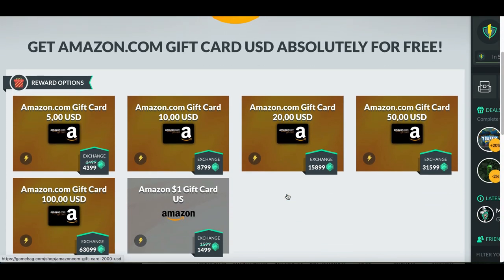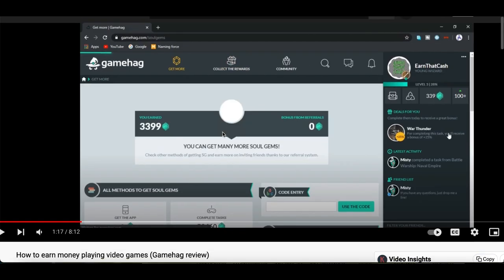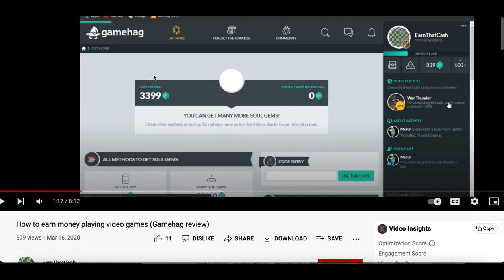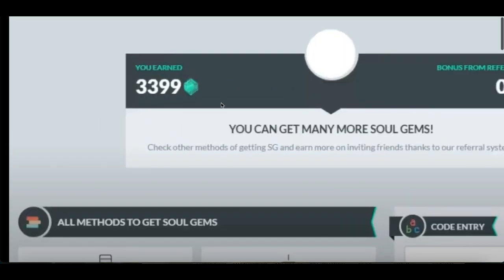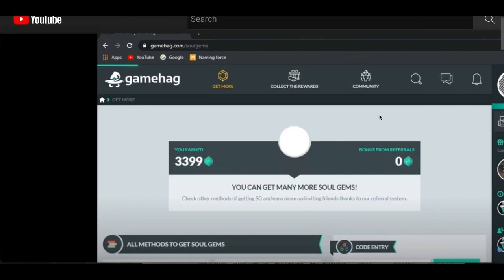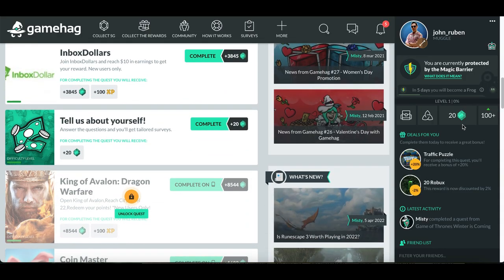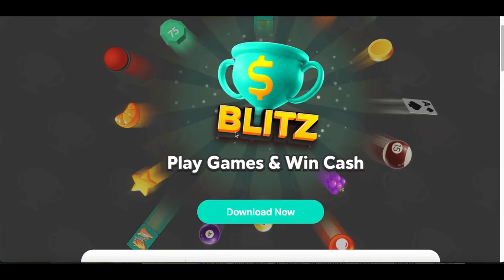If you don't want a gift card you can redeem it and start selling it online on websites I've shown in previous videos. I found this website after doing my own research where I found a video of someone earning thousands of gems playing free games online using gamehag.com. Definitely check this website out — there are many games you can play to start earning gems and getting rewards. App number two is called Blitz, one of my newest favorite apps where you can play games and win real cash.